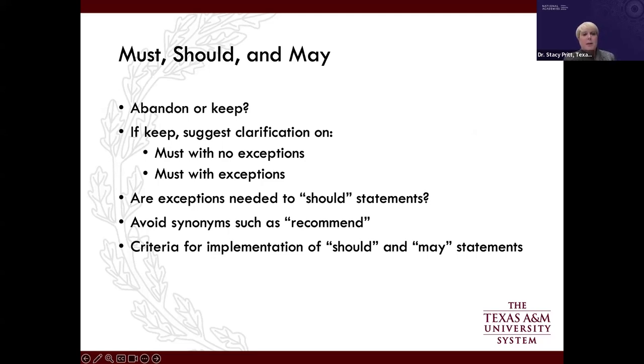A lot has been said about 'must,' 'should,' and 'may.' One important addition: please understand that when using the words 'exception' or 'departure,' that can have a negative connotation — implying that institutions don't want to follow the guide or are somehow falling short of guide standards.